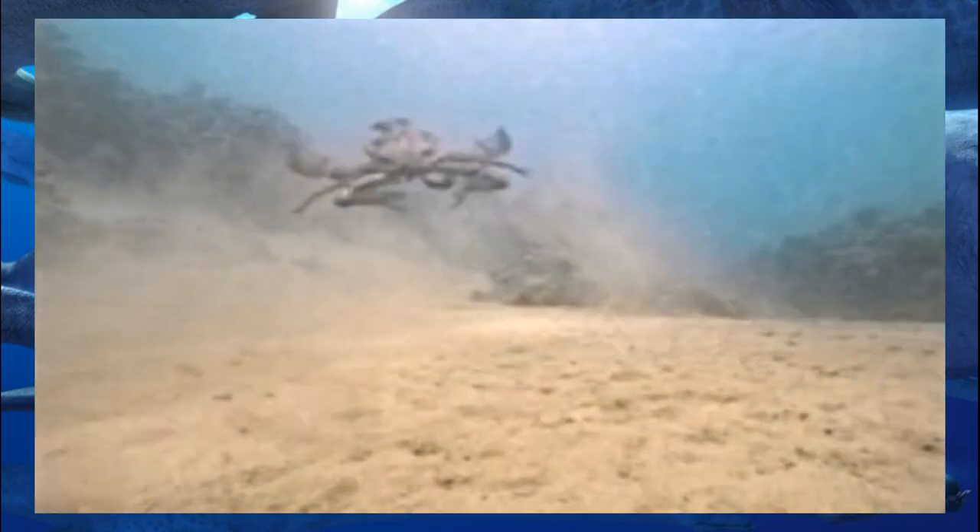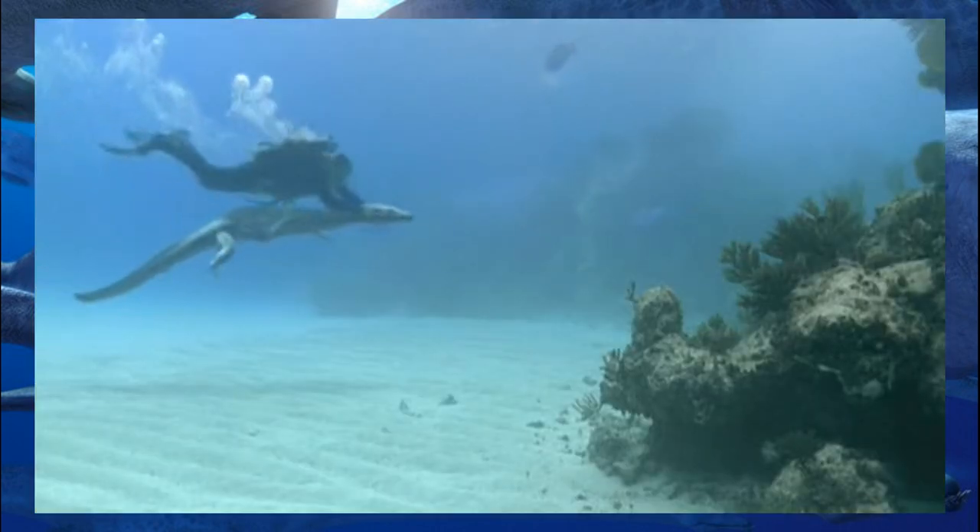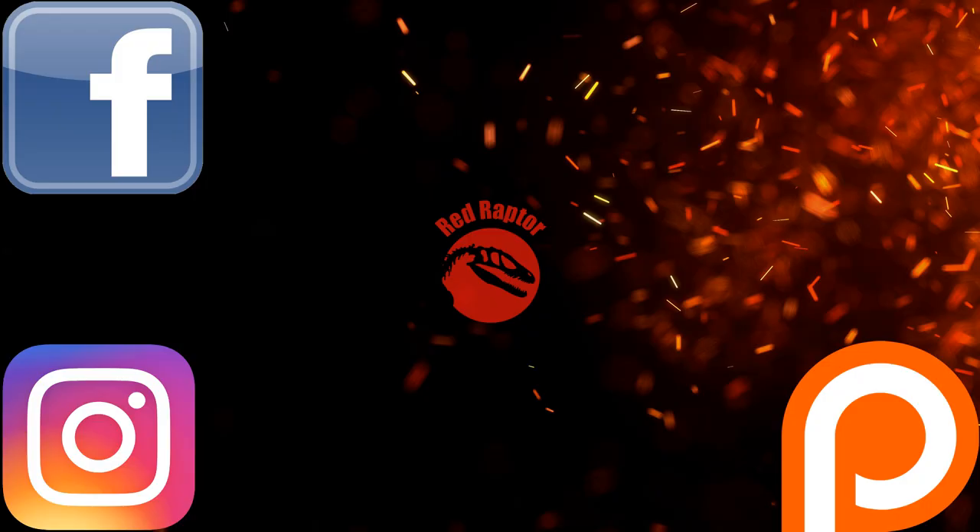Aquatic animals usually make an appearance in these documentaries but don't tend to be the focus, so I'm glad they were done justice here. Anyway, if you enjoyed this video, please remember to leave a like, subscribe, and check out my social media. See you next time.